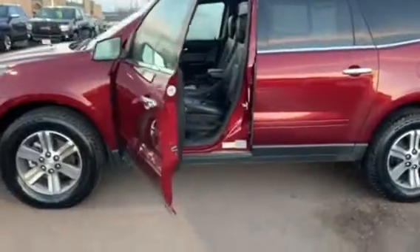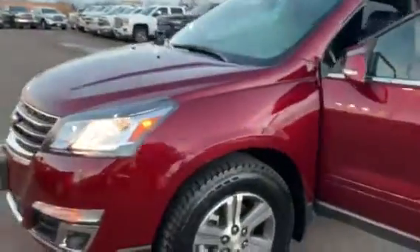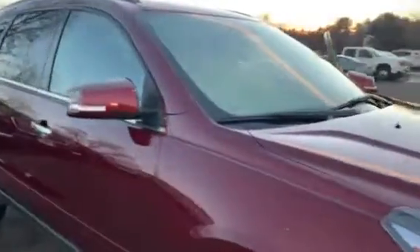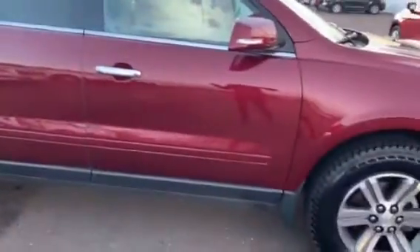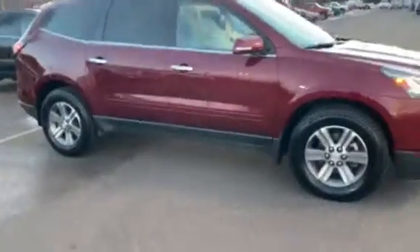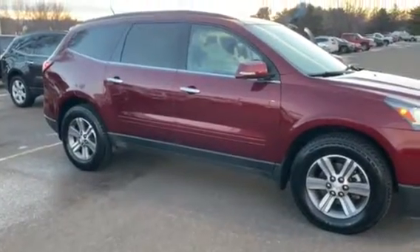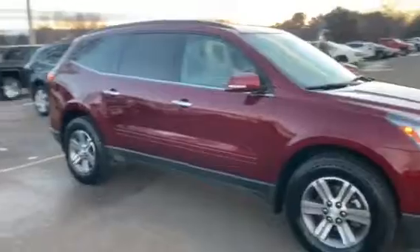It's got trailering equipment, a power liftgate, side blind zone alert on the mirrors, and rear cross-traffic alert. It's got remote start and heated seats. It has a garage door opener on the inside, and it gets about 22 miles per gallon highway and about 15 in the city.